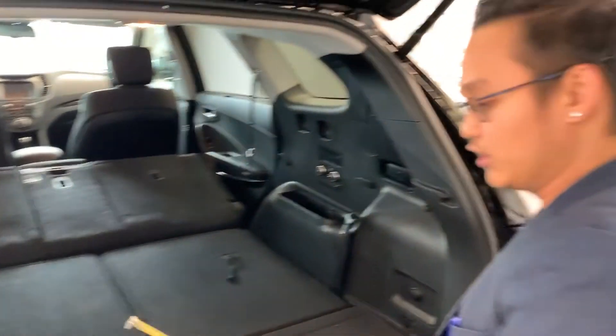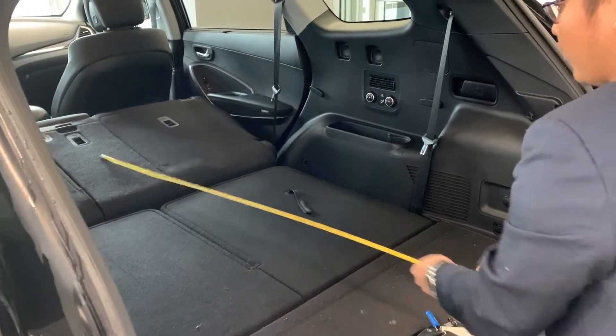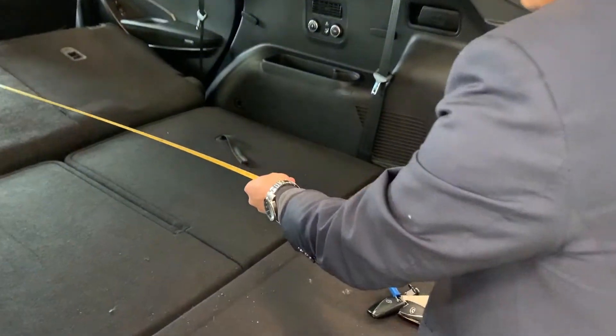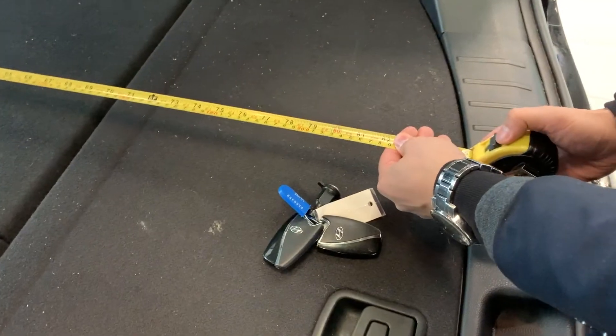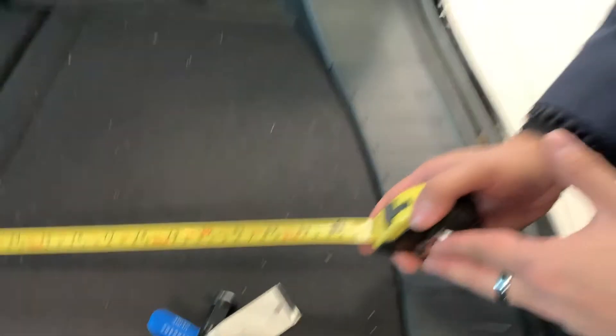I know you were concerned about the length because you have your tricycle, so let's measure this right now and see how much room we have. Right now I have a measuring tape and all the way to the back as you can see it hits at 85 inches, so your tricycle would fit in perfectly.